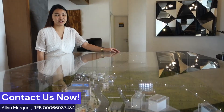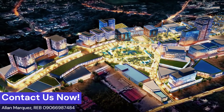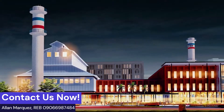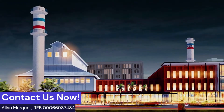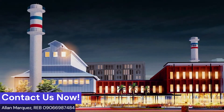Capital Town is a 35.6-hectare development. It is the 19th integrated urban township by Megaworld Corporation, set to become the newest central business district of the north. It is situated at the heart of San Fernando, Pampanga, where the Pampanga Sugar Development Company, or PASUDECO, used to operate.